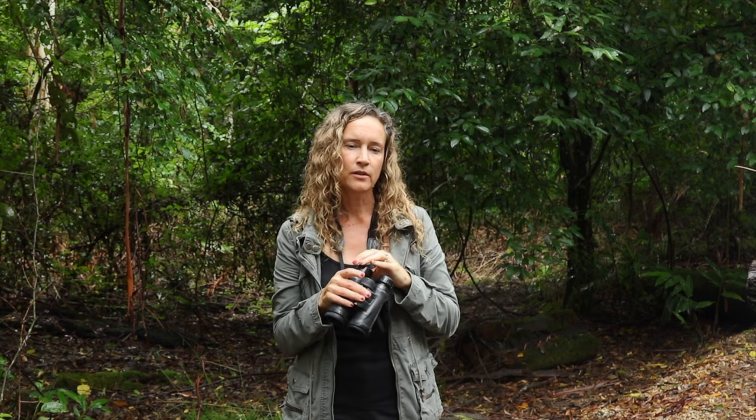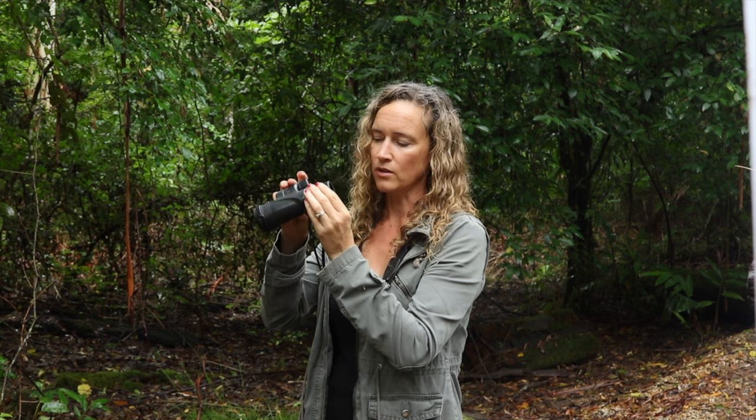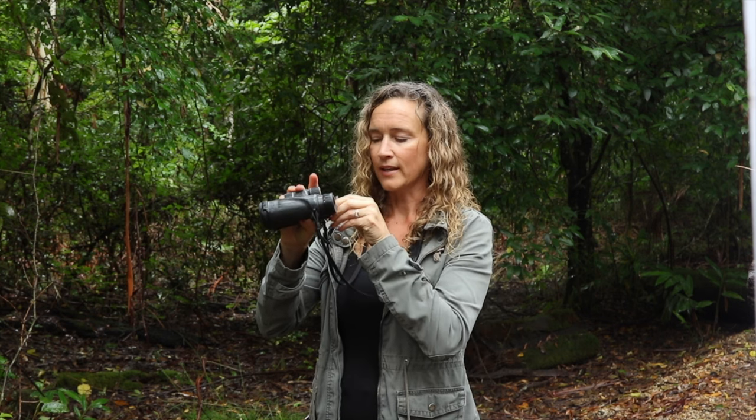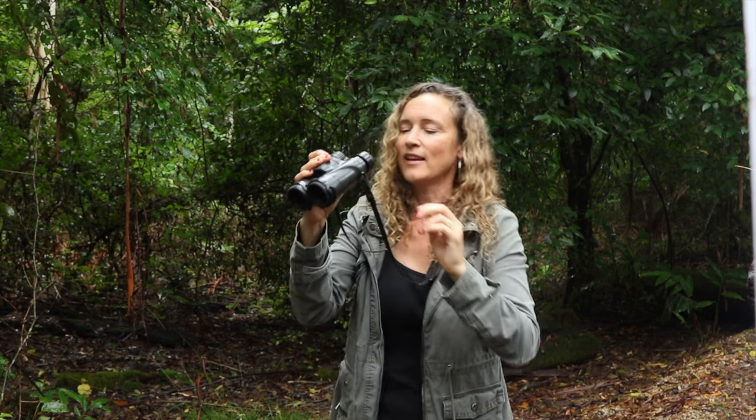The only problem for people new to bird watching or using binoculars is how to actually use them quickly — it's a bit of a skill and it takes a while to lock onto the subject before it disappears. So let's talk about the different functions on the binoculars. These two pieces here are your eye cups. If you don't wear glasses, just keep them in the out position. If you have prescription glasses, you twist them in and put them to your glasses — I've seen people struggle with this before.